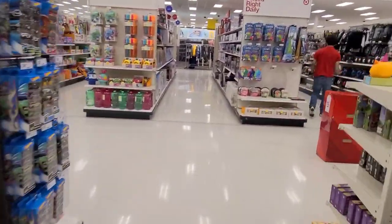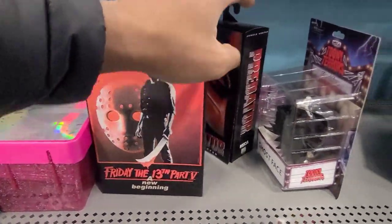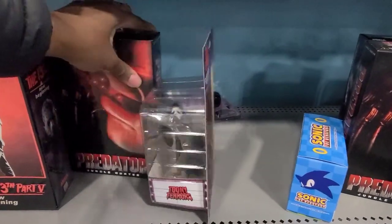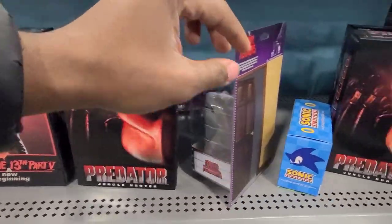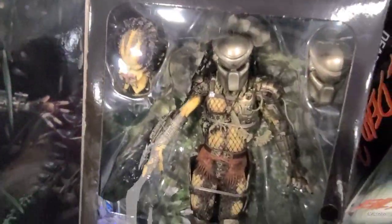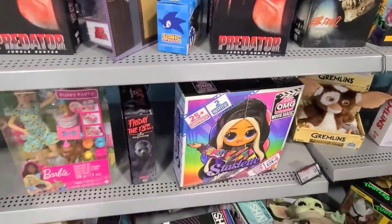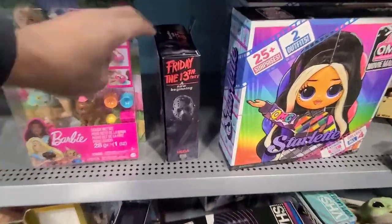Now we are at Best Buy — a decent one. I think they just recently got a restock. We have the Predator Jungle Hunter, really nice. The Arnold Predator — I really wish Jean-Claude would have stuck around in that movie, too bad he got kicked off.